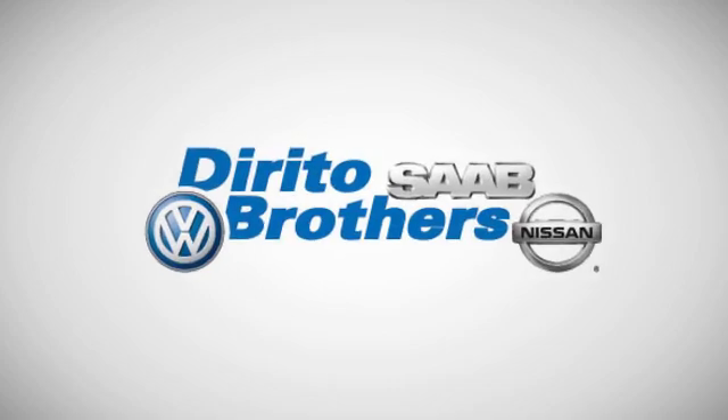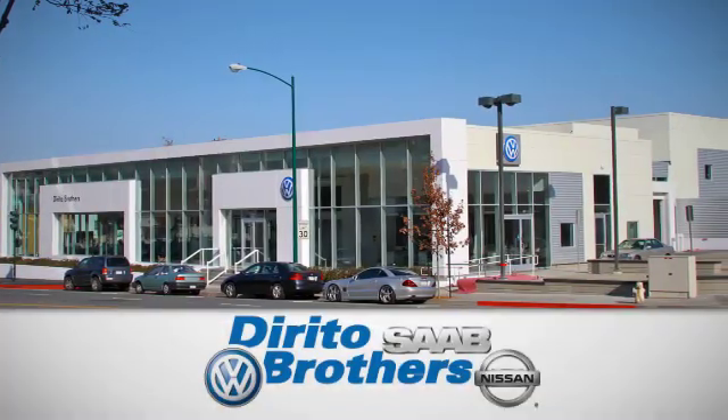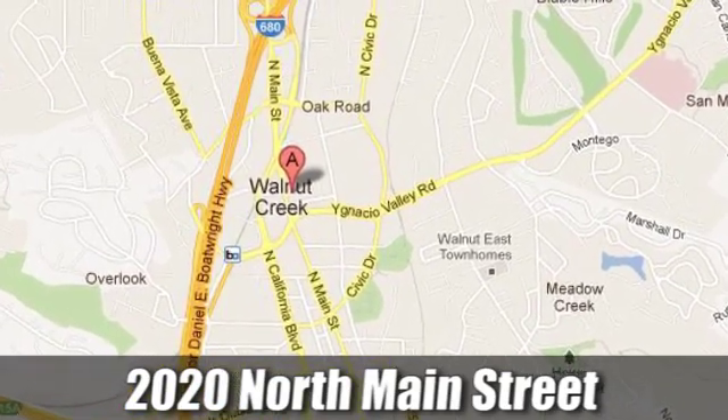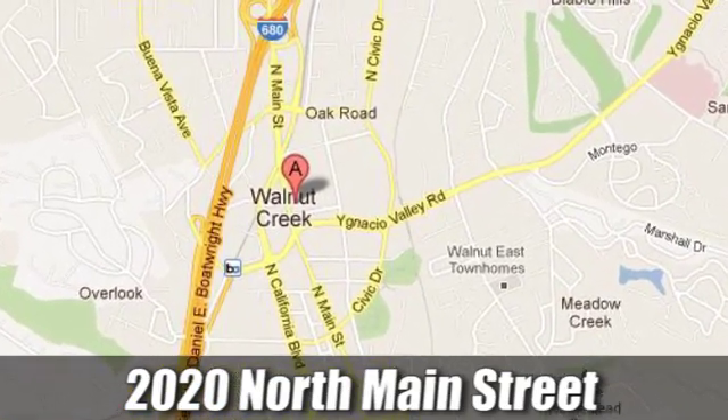The Dorito family has been serving the Oakland San Francisco Bay Area since 1932. We're conveniently located at 2020 North Main Street in Walnut Creek, California.